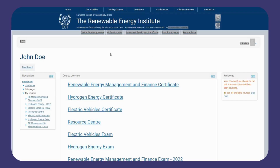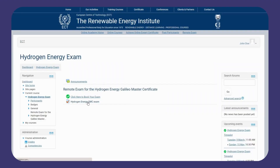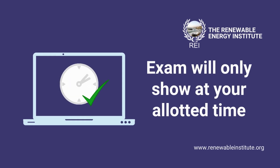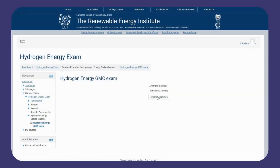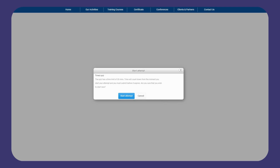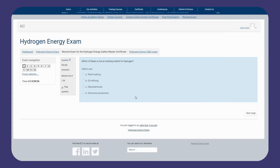Head to your online learning dashboard and select your course exam link, then select the course name GMC exam. Please note your exam will only show up at exactly your chosen exam time and not before. Once you've clicked this, select 'Attempt Now' to start your exam. When this button is pressed, your timer will start counting down from 30 minutes.